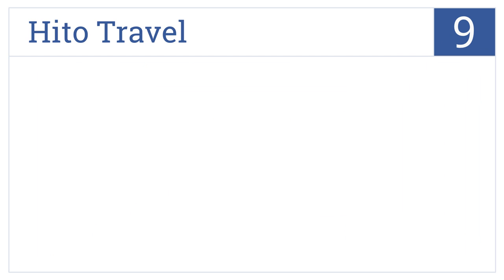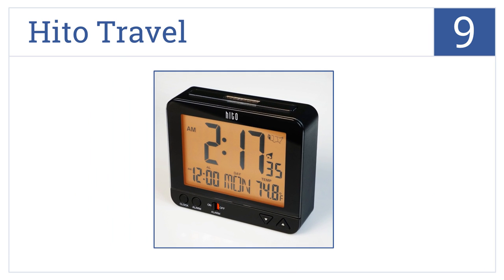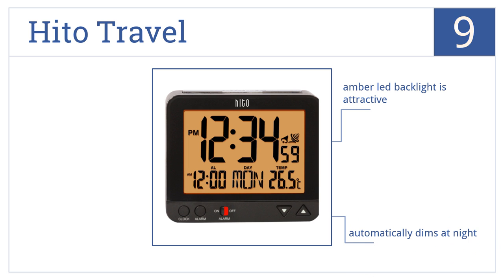Now for number 9. Good things often come in small packages, and the Haito Travel Clock is no exception to this rule. Its design makes it perfect for a bedside. Its amber LED backlight is attractive and it automatically dims at night, but it can be harder to see during the day.